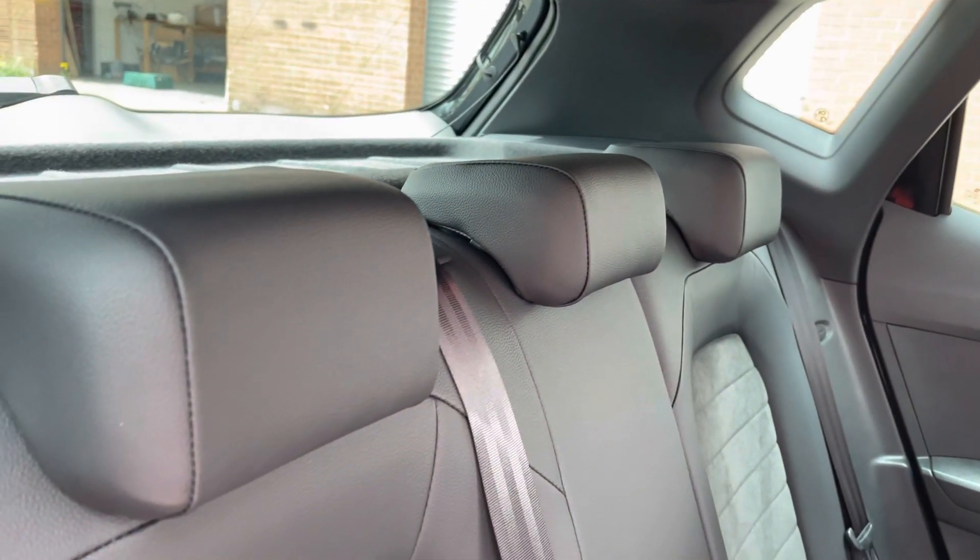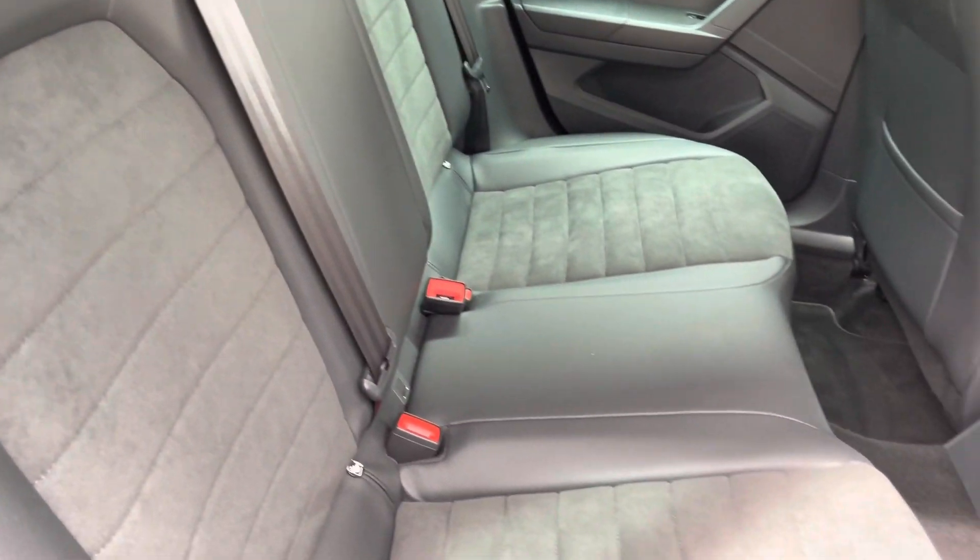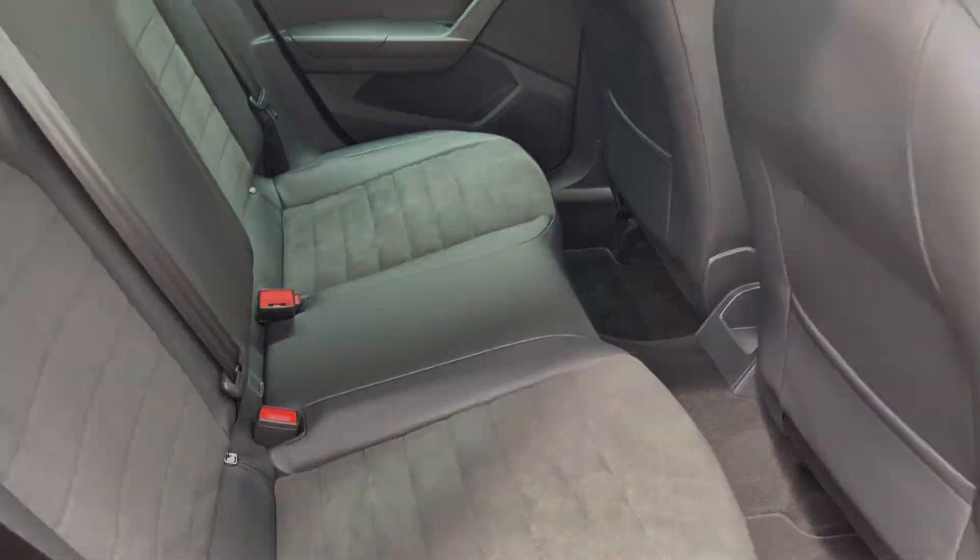These do come with ISOFIX points should you need to use them, and as we can see there is plenty of room for three passengers to sit comfortably.